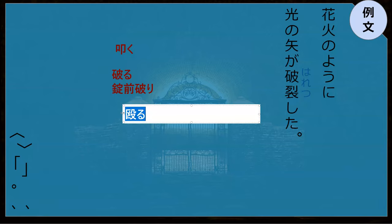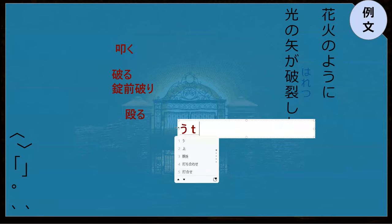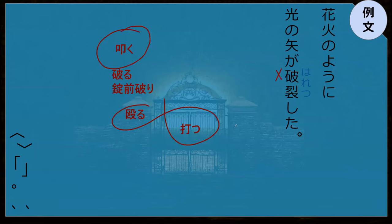Or naguru. Naguru. Those are the words that actually mean like to smack or hit something. Not really that guy. But it does mean to break.